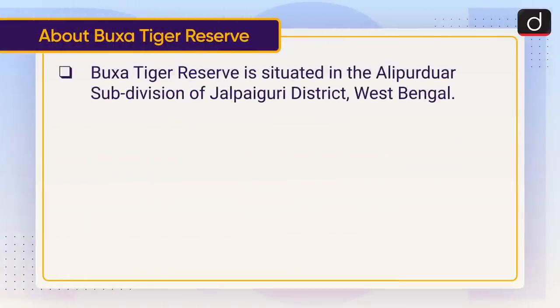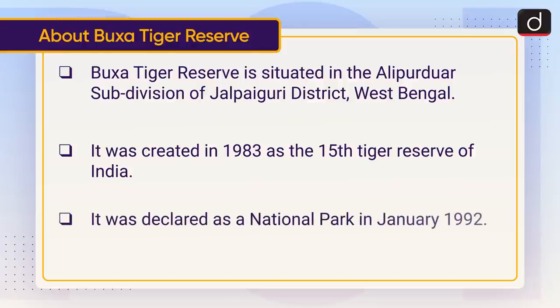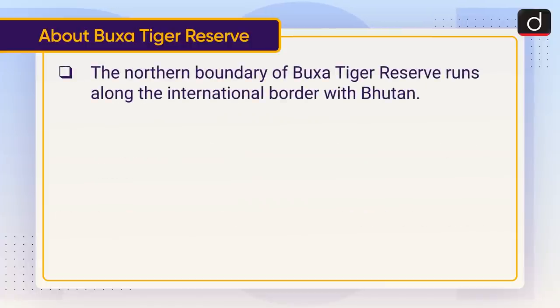Buksa Tiger Reserve is situated in the Alipurduar subdivision of Jalpaiguri district, West Bengal. It was created in 1983 as the 15th tiger reserve of India. It was declared a national park in January 1992.